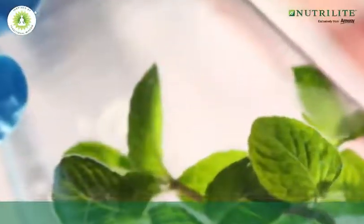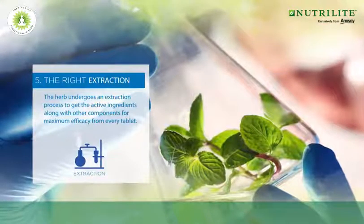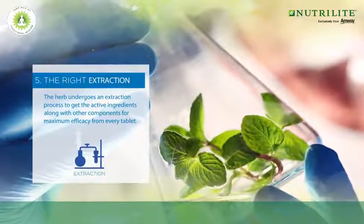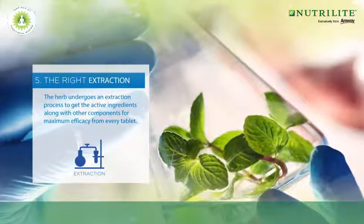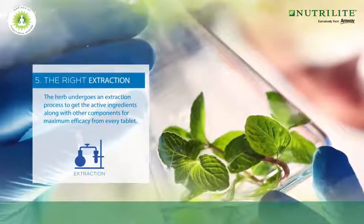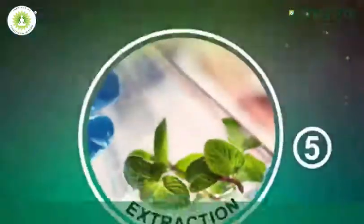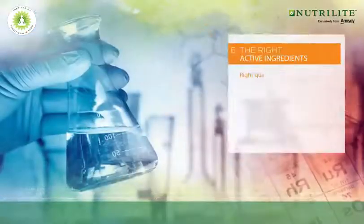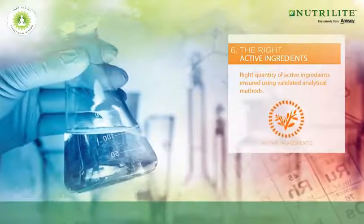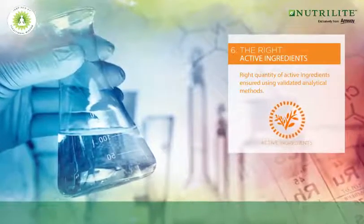After passing through these rigorous tests, the right part of the herbs undergoes an extraction process. During this extraction process, the beneficial active ingredients along with other components of the herbs are extracted for maximum efficacy from every tablet. Post-extraction, we use validated analytical methods to ensure that the extract still maintains the right quantity of active ingredients.